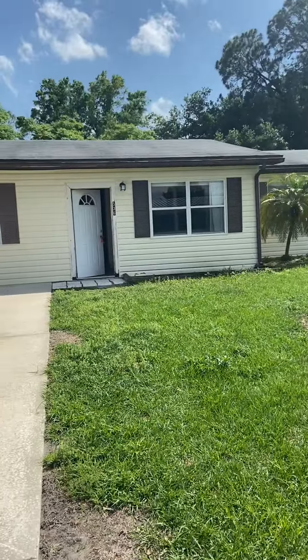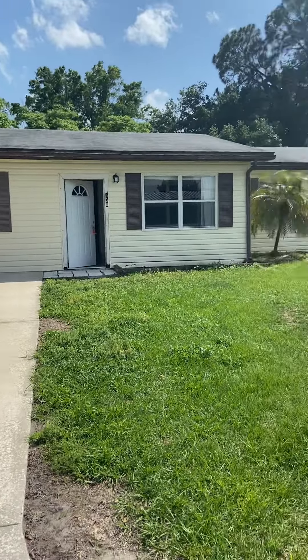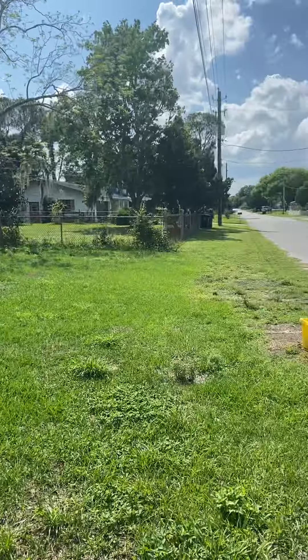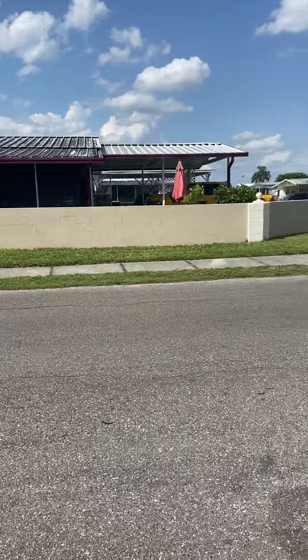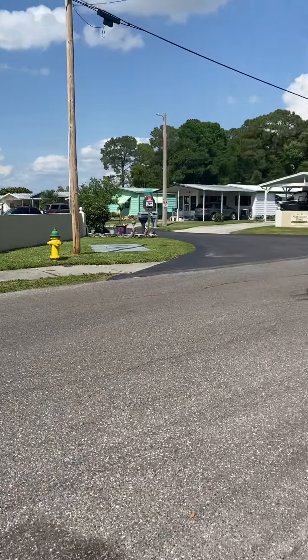All right, I'm here at 536 Tanglewood Drive, and this is the road that I took to get here in the little area that it's located in.